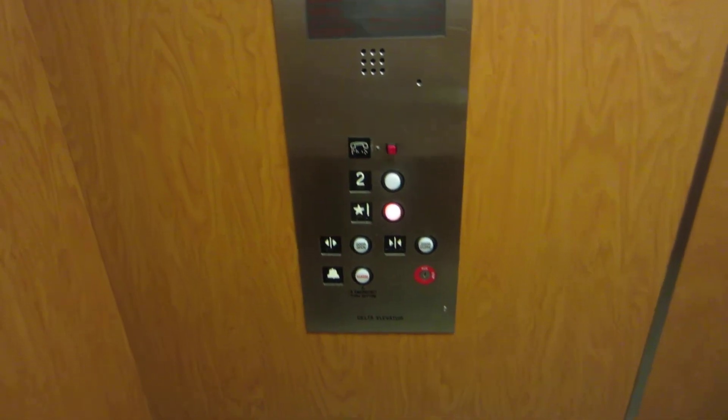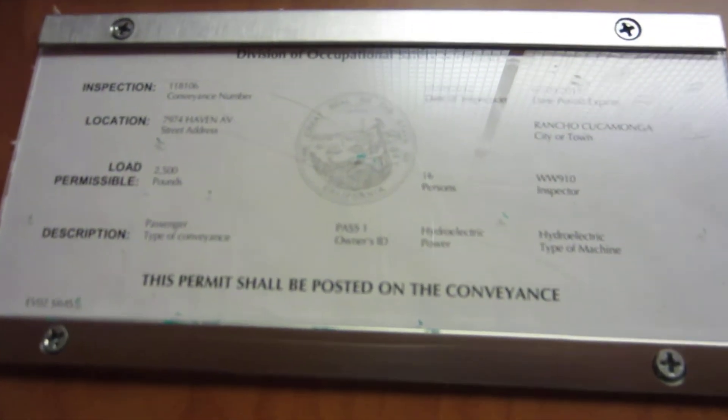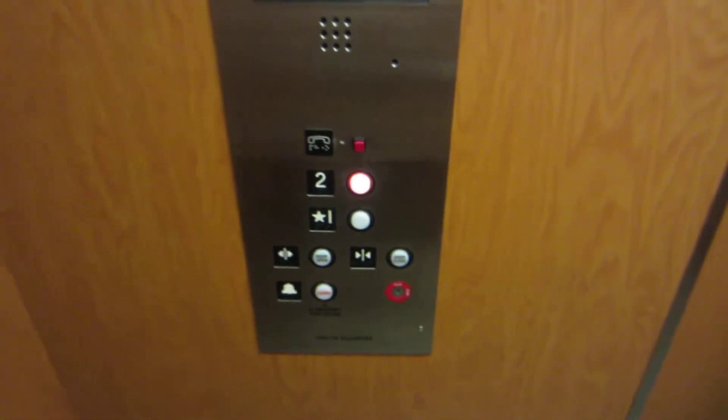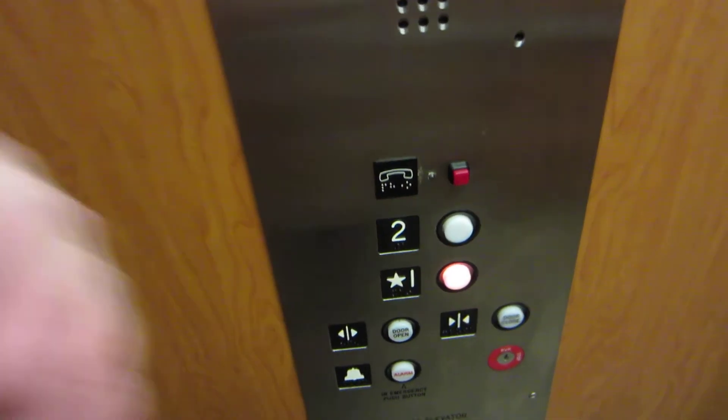I've been trying for like half an hour to get a video, a retake of this thing. The building's just been crammed. But things are starting to die down. If you notice, the bell did shine on too. And if you remember my last video, quite noisy. So let's go.